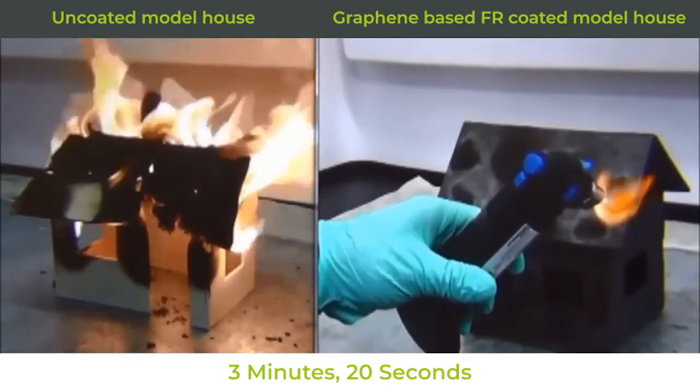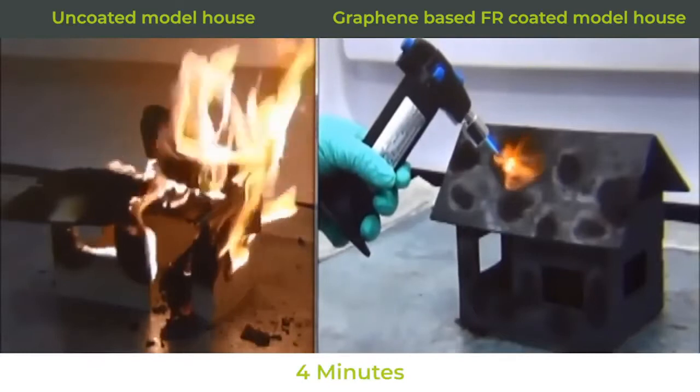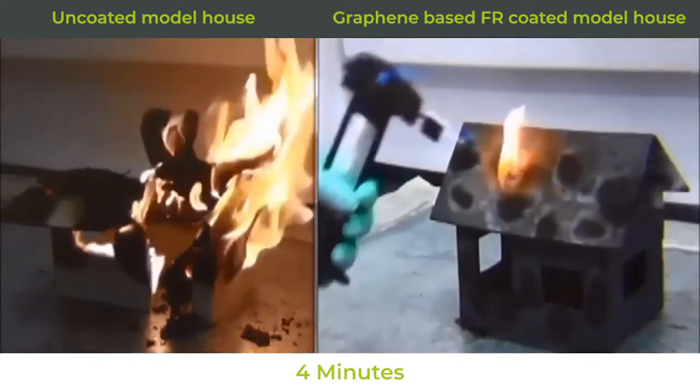Results from the programme of testing and third-party verification work being undertaken is certainly going to capture the attention of regulators, fire prevention agencies and insurance companies.